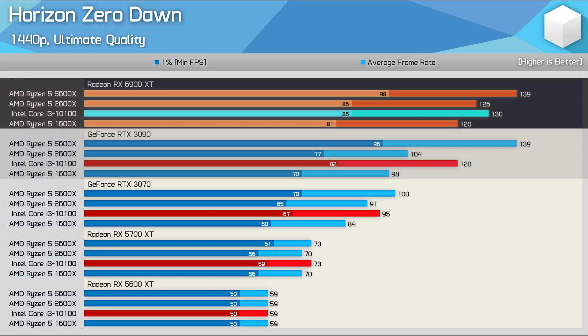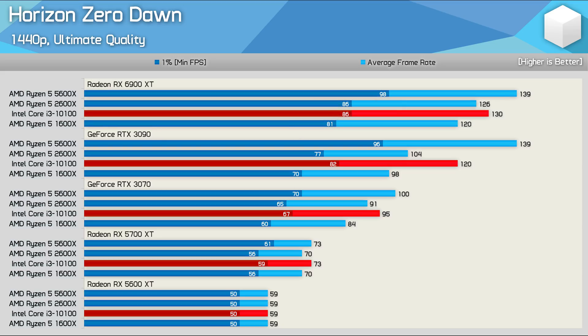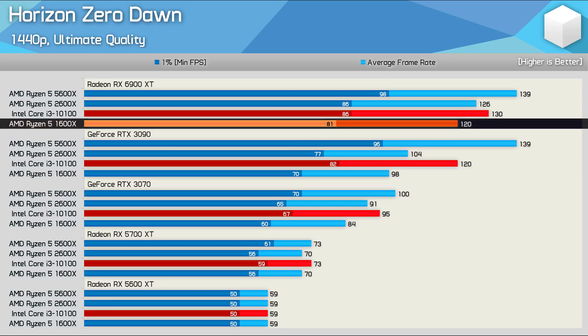However, we again find a situation where the Radeon RX 6900 XT allows for more consistent performance with the lower-end CPUs. Previously, you would have assumed that the 1600X was good for a maximum of 98fps on average, as seen when testing with the RTX 3090. However, we're again looking at around a 20% boost with the Radeon GPU.